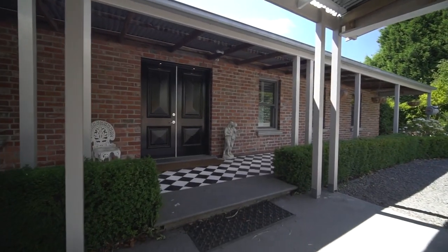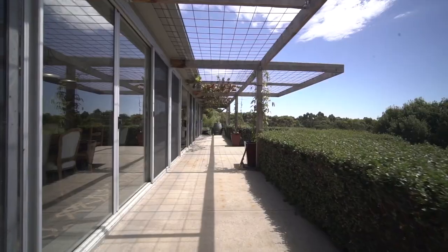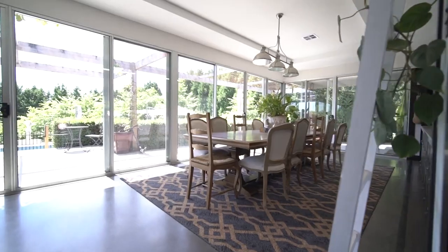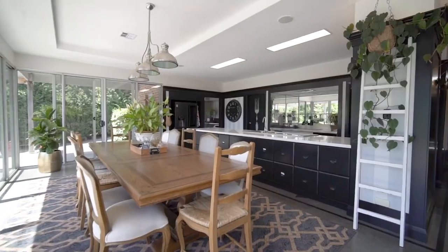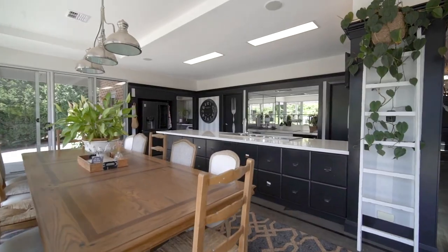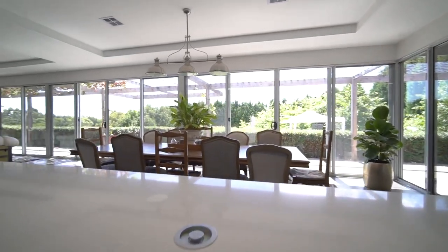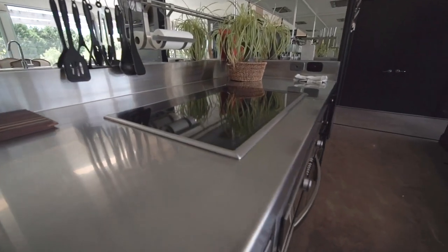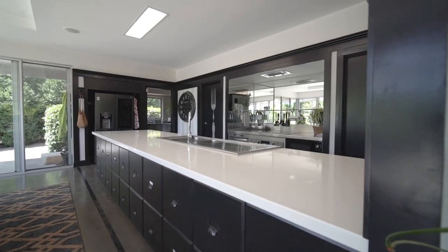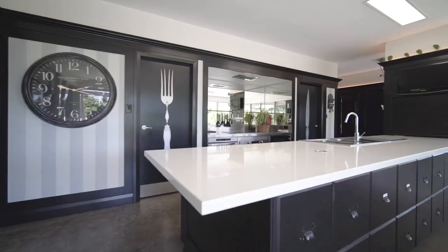The main residence is an architecturally designed masterpiece capturing a northern aspect, allowing light to stream in through the large windows. A commercial grade kitchen is the centerpiece of the home and will be the envy of family and friends as you entertain. Overlooking the main living area and dining area, stainless steel bench tops, appliances and splash back, craftsmen built cabinetry and a huge scullery and pantry space complete what is one of the most impressive and unique kitchens you will find.